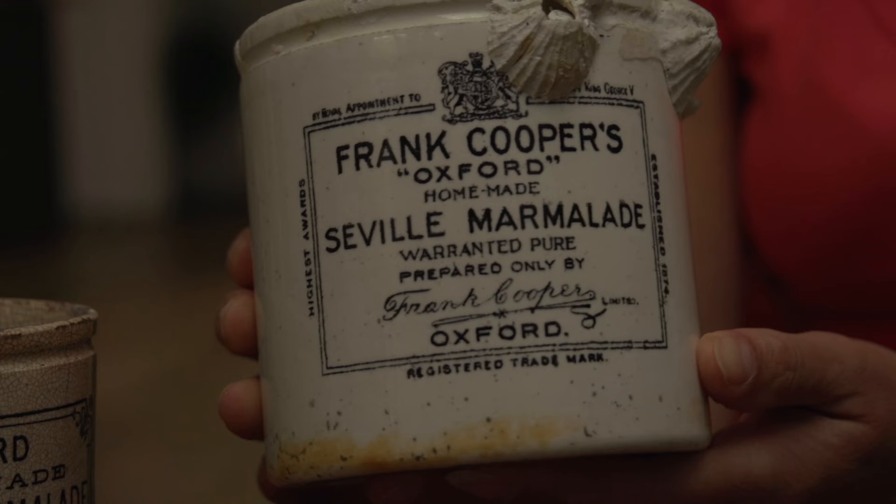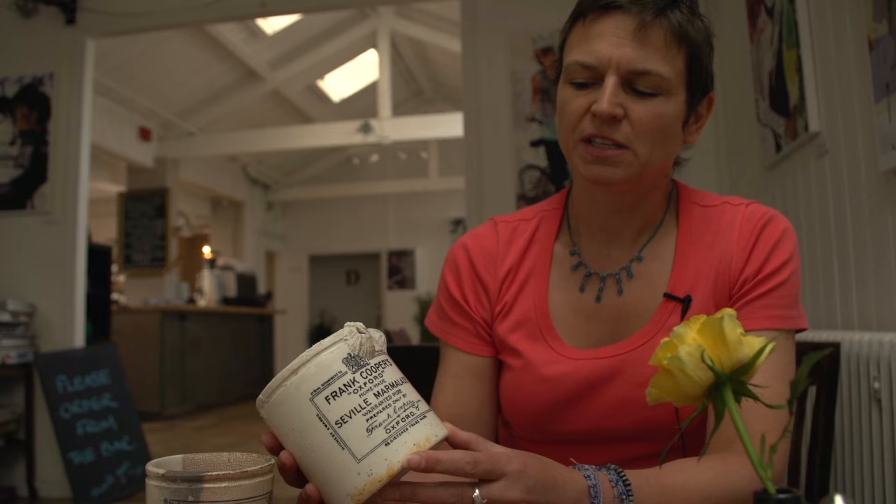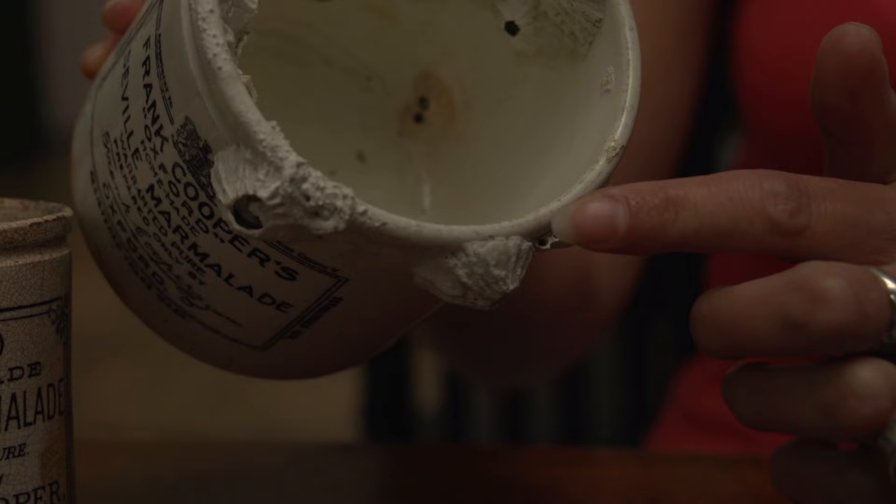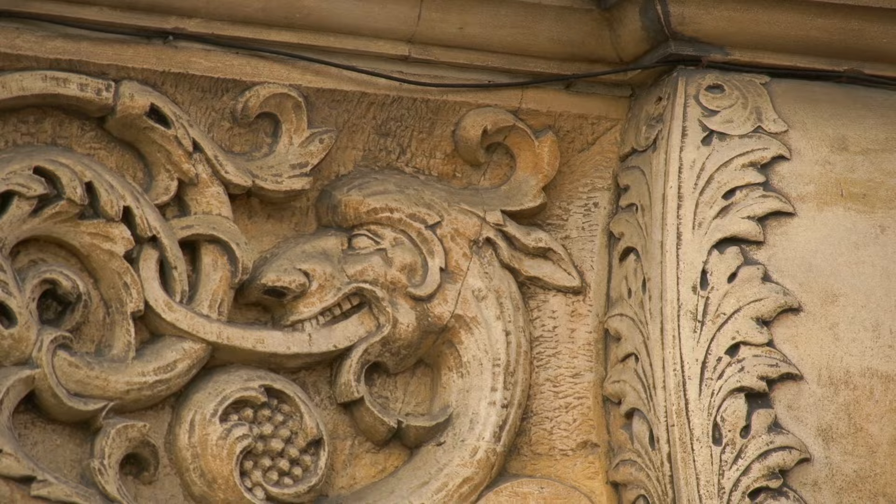There are famous incidents of people like Scott taking Frank Cooper's marmalade to the Antarctic, for example. And you can see in this jar that he had royal patronage from George V. Here's a nice example of a jar which has actually been recovered from a shipwreck — you can see all those barnacles there. One of the nice things about this building is that Frank Cooper used it to advertise his product, and if you look closely in the stonework just over the doorways, you can see the oranges are carved there.